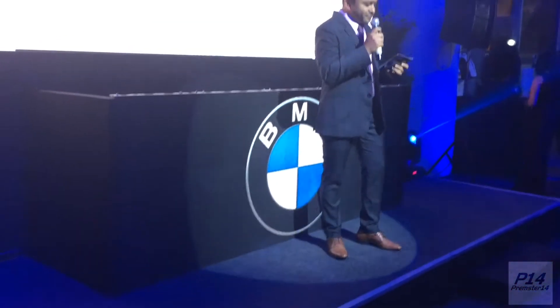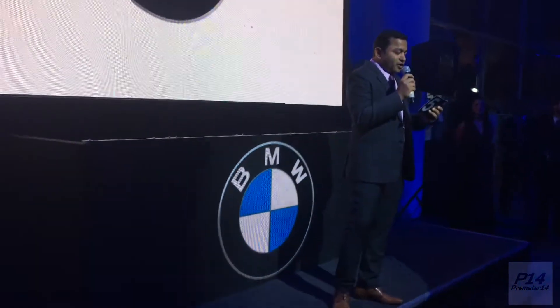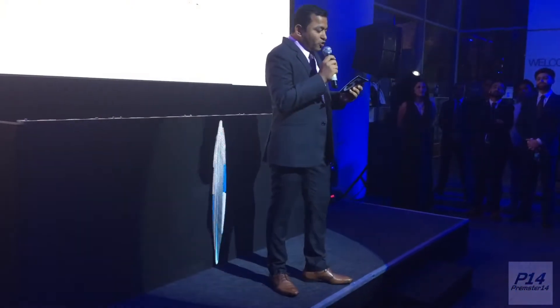Good evening ladies and gentlemen, it gives me great joy to welcome you today to the launch of the all-new BMW 5 Series.